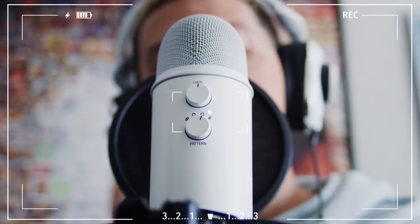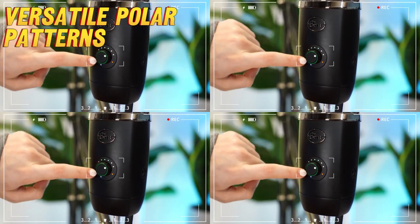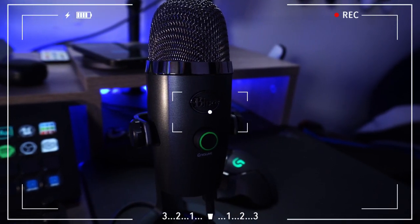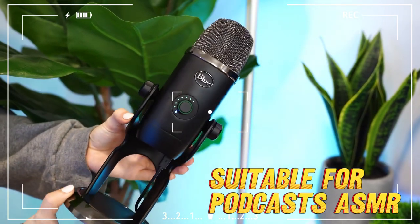Doing a live stream? Go cardioid. Conducting an interview? Bi-directional's your pick. Want to capture sound from all directions? Omni-directional it is. Shooting an ASMR video? Stereo's the way. The Yeti is practically a Swiss army knife.